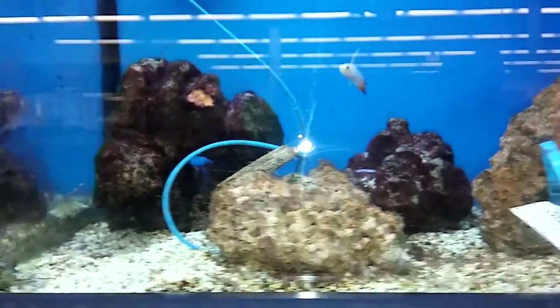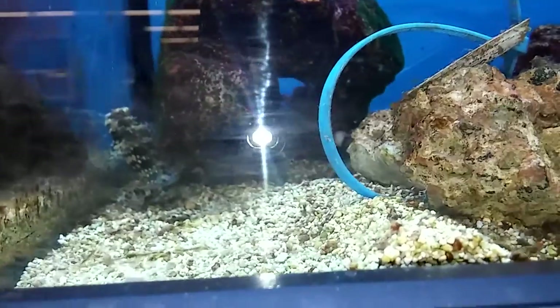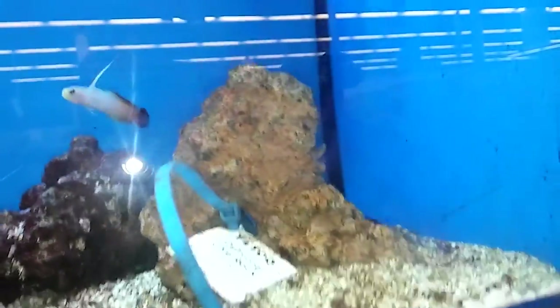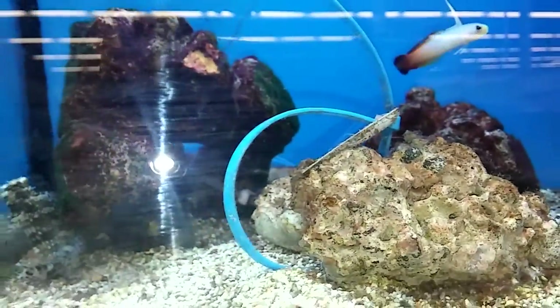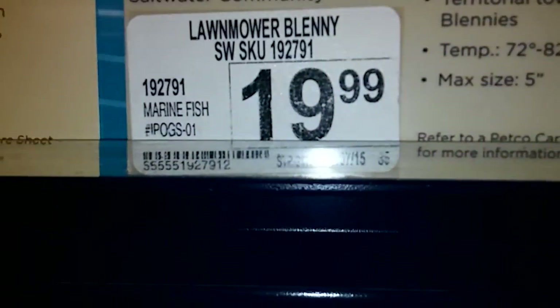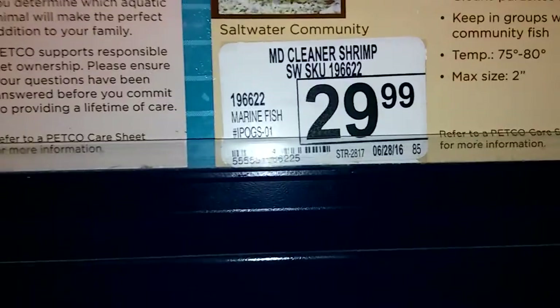This is the last of the section. I like those — they are beautiful. They got shrimp in there. A lawnmower blenny — that's what that's called, a lawnmower blenny. That's what it says. $19. Got cleaning shrimp for $29.